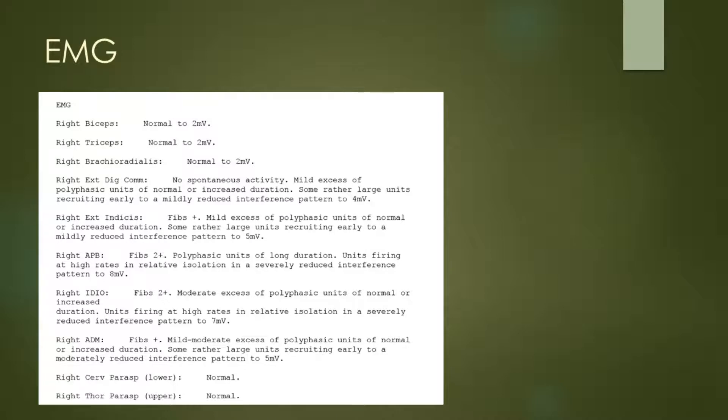Let's have a look at the EMG findings. We first start off with biceps, triceps, and brachioradialis, which were all normal. However, when we come lower down into the arm — starting with the APB and first dorsal interosseous muscles — we can see fibrillations and evidence of severe and chronic denervation, particularly in the APB and the FDI, and to a lesser extent in the ADM muscles, but also involving the EDC and ECRB muscles. Cervical and thoracic paraspinal muscle sampling was normal.